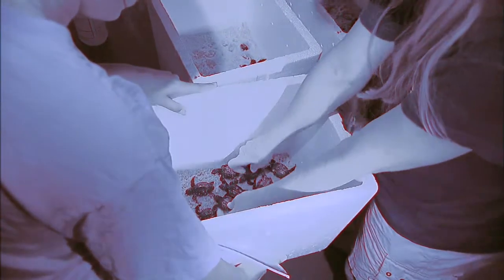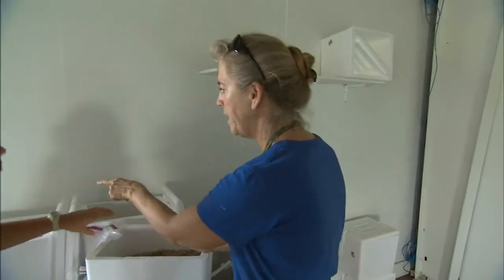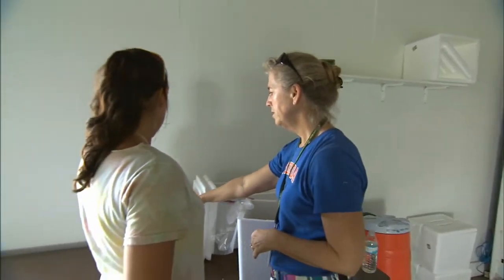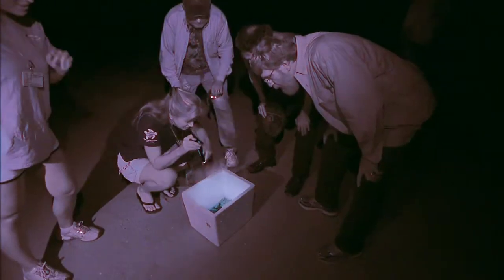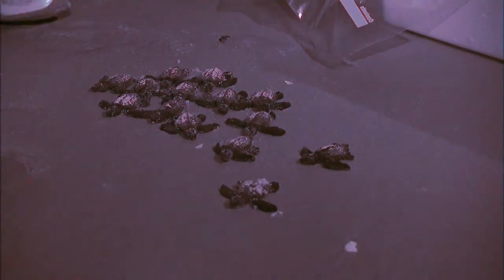The turtles are handled just as delicately as they are ready to be released. The hatchlings are placed into containers with reduced sand because it's too heavy, then taken to the beach. Once hatched and considered ready to make the trip, the turtles are taken to beaches along a 100-mile stretch of Florida's Atlantic coast and set free in the surf.